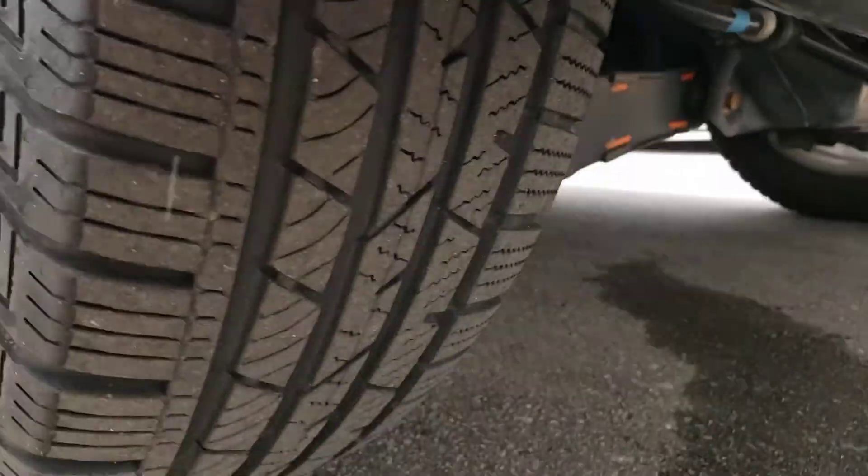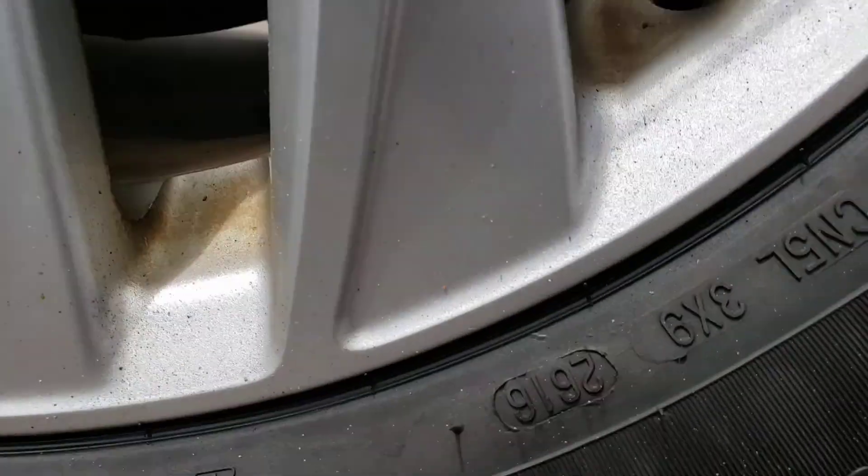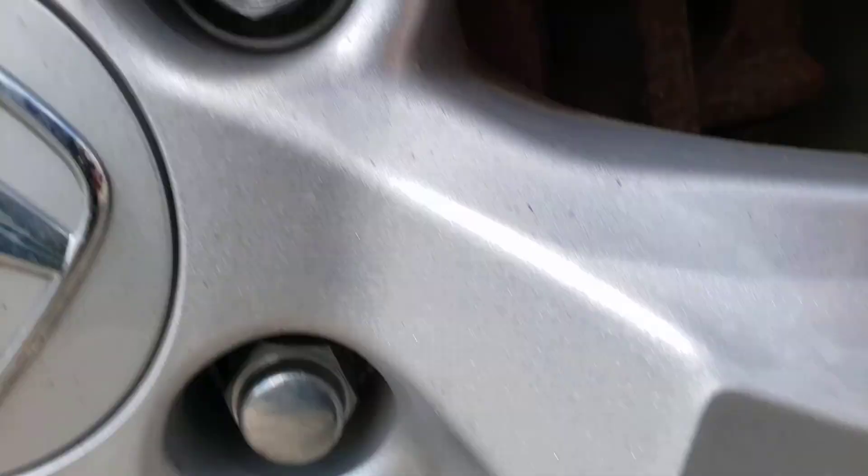The last tire is again about 7/32nds of tread on the matching Continental with a 2016 build date. Brakes are similar to the other side, about 45% left.